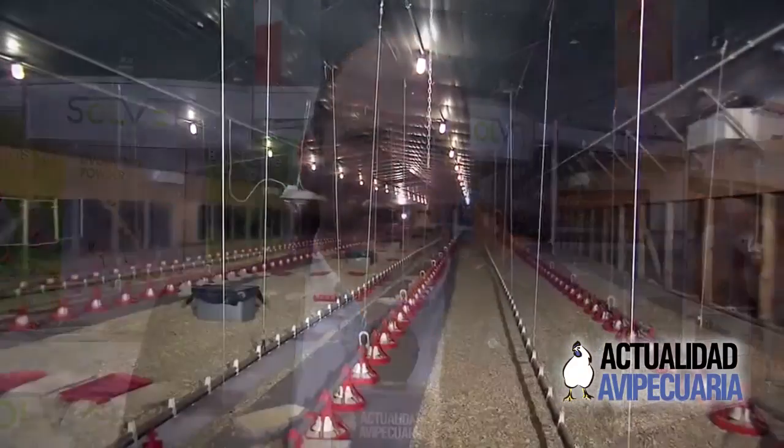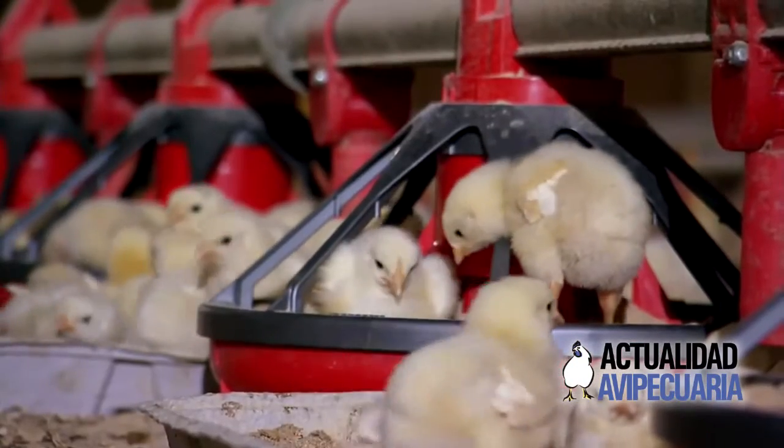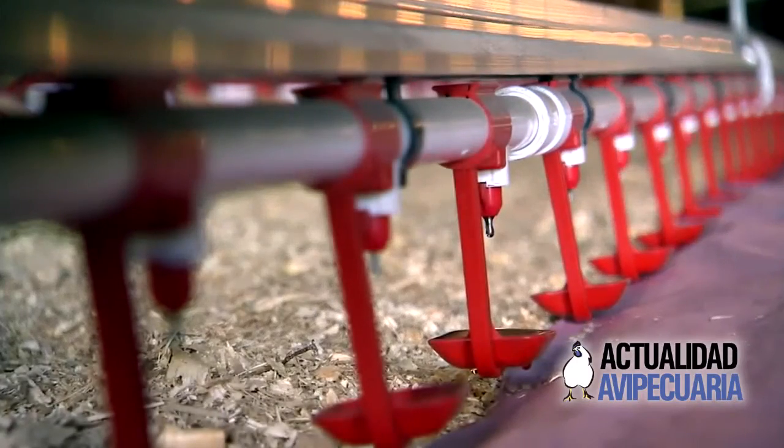Do we design them for the high activity level of the early hours of the morning, or for the average period in the day, or maybe for the end of the day with less activity? We're specifically looking at feeders — how many feeders, access to feed, drinkers, how many birds per nipple on the drinker lines — as well as lighting levels and other factors around chicken management.